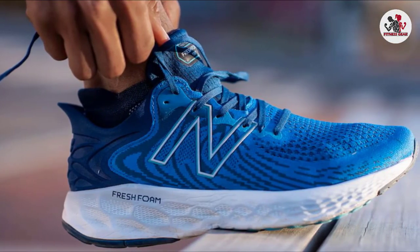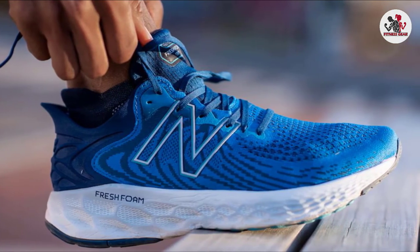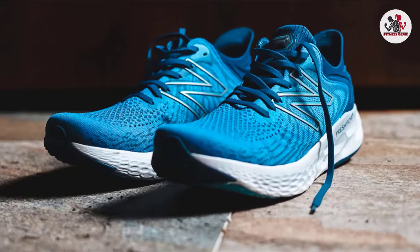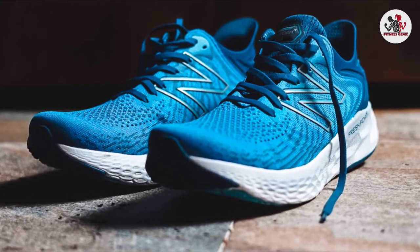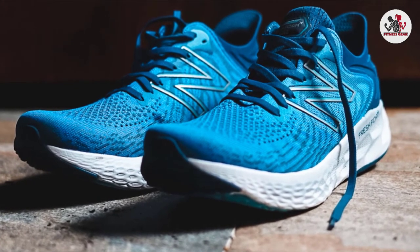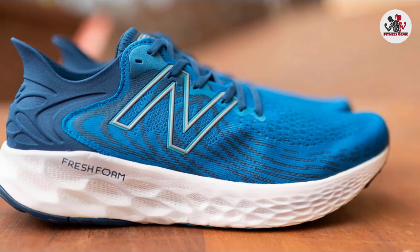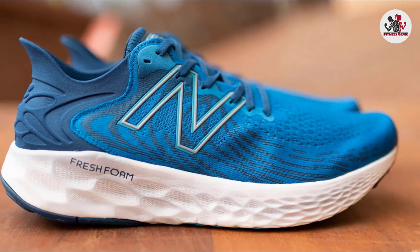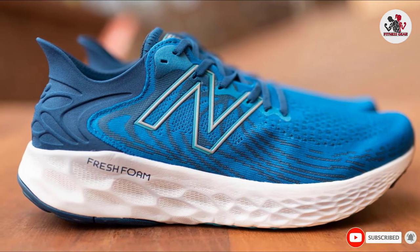The sole remains unchanged, except for a slight cosmetic tweak to the dot pattern on the sidewall. You still get the thick slab of Fresh Foam X, which boasts higher energy return and comfort than the classic Fresh Foam. On the run, it doesn't feel overly soft or slow, which boosts the shoe's versatility. You can probably find last year's equally good running shoe at a deep discount.